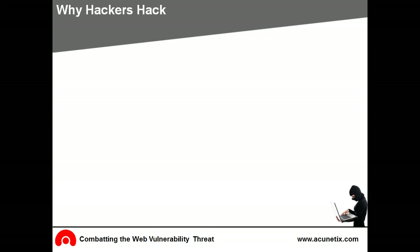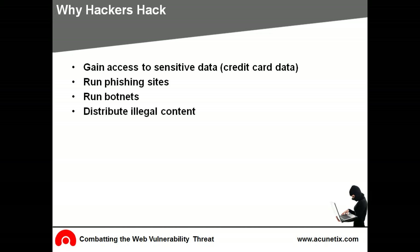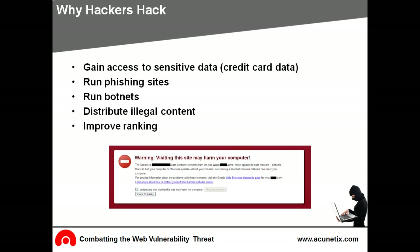Hackers hack for a myriad of reasons. They target your customer's data, which can include credit card information. Hackers run phishing sites on your site. They also run botnets, which can be sold to criminals to perform illegal activities. Hackers have also been known to distribute illegal content via compromised servers such as child pornography and pirated software. When the illicit material is traced by the authorities, the site owner could be faced with serious legal implications and loss of reputation. Some hackers attempt to improve ranking by redirecting your visitors to their website. They inject malware, and if continued, your site could be blacklisted by Google.